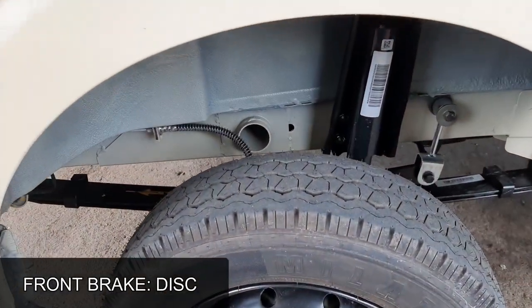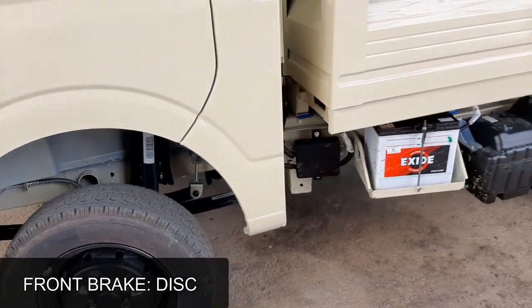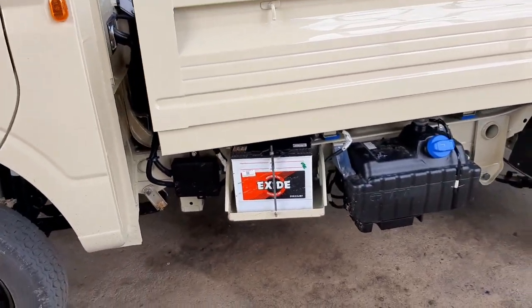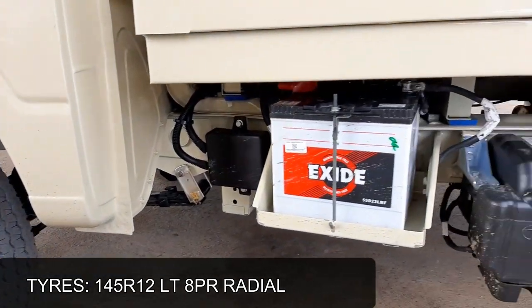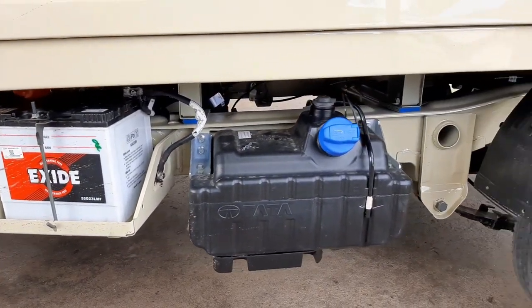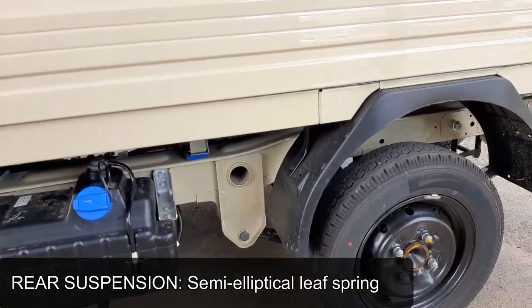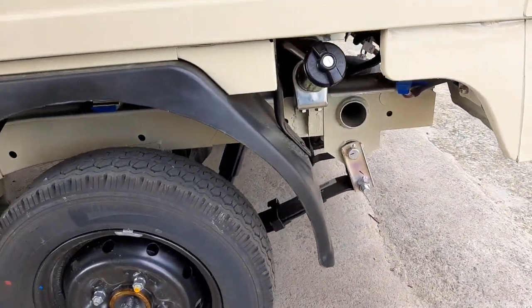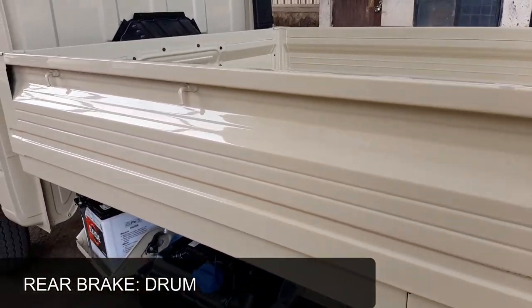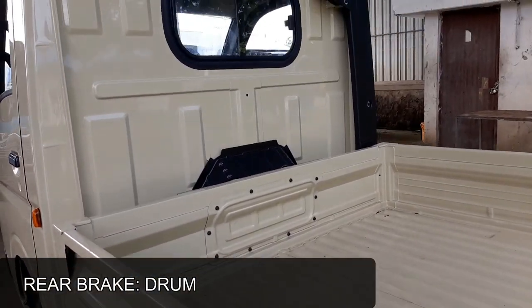Paired to a 4-speed manual gearbox, the clutch is an Engel 8 dry friction diaphragm type. Tatis returns a smart mileage of 21.9 km per litre. Front brake is disc and rear brake is drum. Front suspension is parabolic leaf spring and rear suspension is semi-elliptical leaf spring. Tires are 12 inch radial.